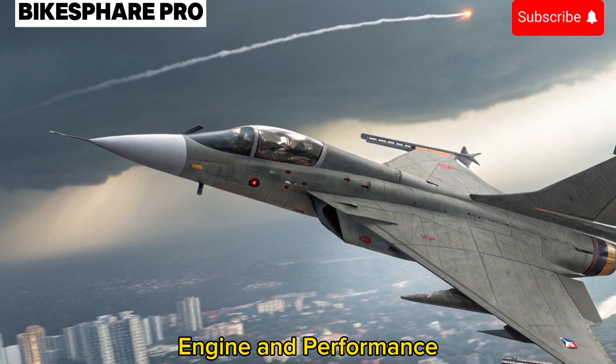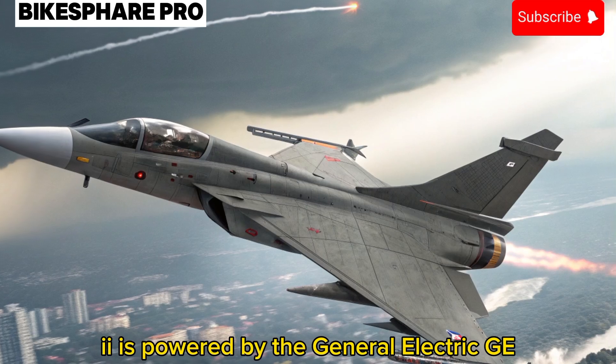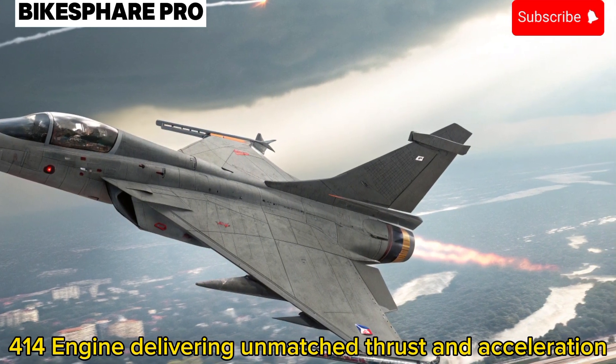Engine and Performance: Under the hood, the Tejas MK2 is powered by the General Electric GE-414 engine, delivering unmatched thrust and acceleration.